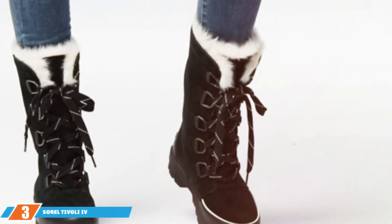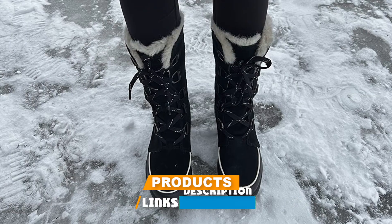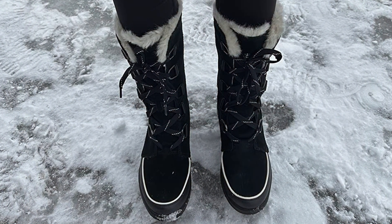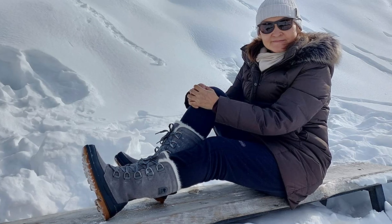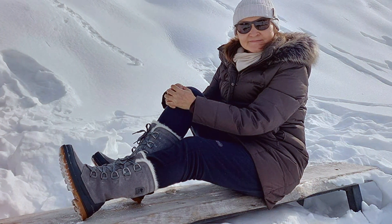Number three on our list is the Sorel Tivoli IV Tall women's winter boot — this is where elegance meets practicality. The Tivoli IV Tall is designed for women who want to stay chic even in the harshest of winters. The waterproof suede and leather upper is not only stylish but also ensures that your feet remain dry in wet conditions. The micro fleece lining is soft to the touch, providing a snug fit and added warmth.